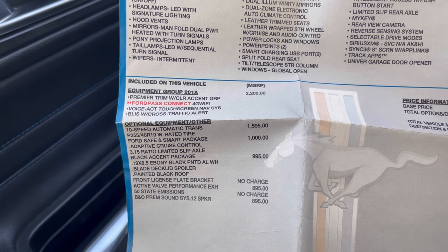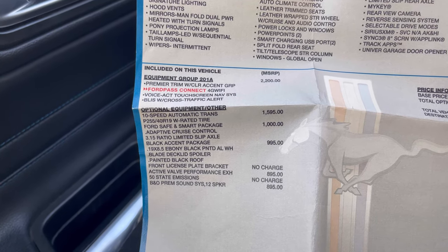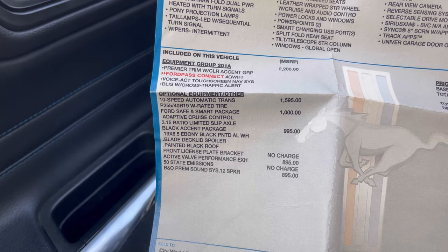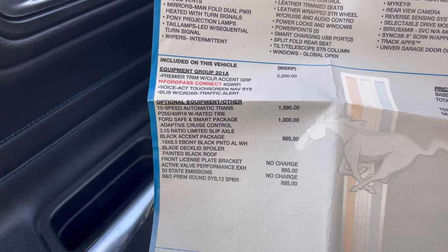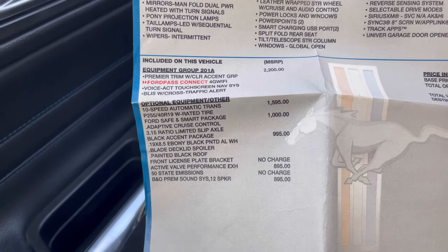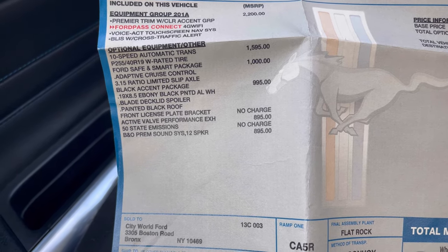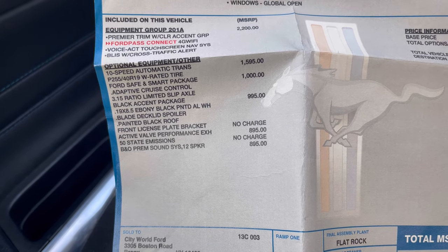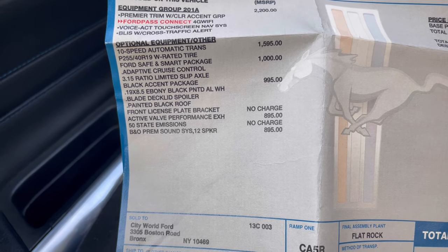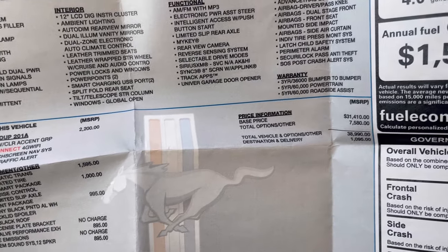The important thing here is the 255/40R19 tires, which is basically the upgrade — you don't even get this in a GT, you still have to option it out. GTs come with 235s and so does the regular EcoBoost, but when you get the wheel package you get 255s. I also have the black accent group outside — black badge, black rims, a nice little spoiler that's not overdoing it, and a black roof on top which really breaks up the car, especially with the midnight gray color. And we have the active valve exhaust, which is the best thing you could get on any Mustang, EcoBoost or 5.0. The 5.0 sounds amazing; the EcoBoost for a four-cylinder sounds really really good. Plus the Bang & Olufsen sound system with 12 speakers.